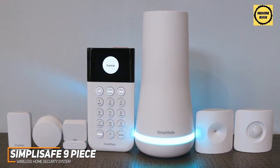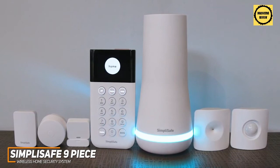If you're in the market for an easy-to-use system that doesn't lock you into a contract and can reliably protect your home, this might be worth considering.